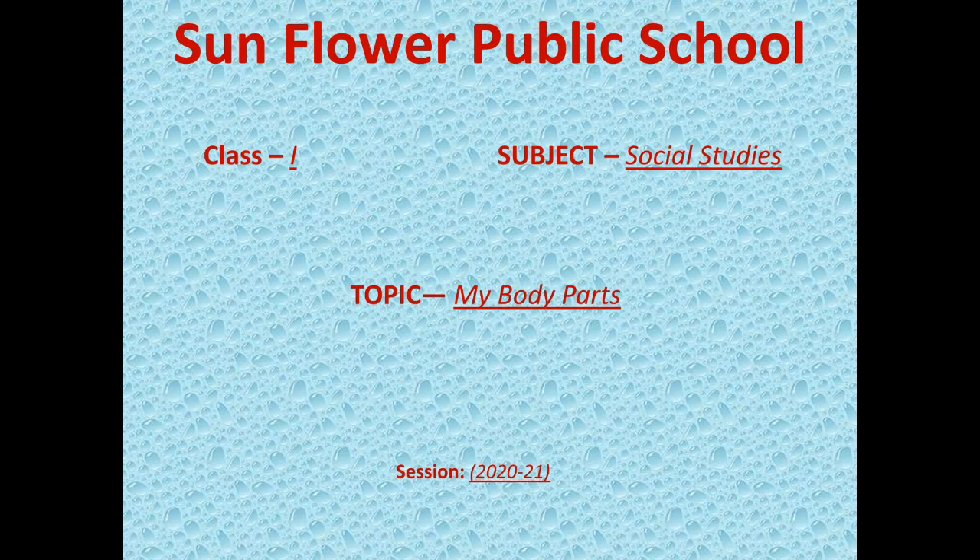Good morning, students. I hope you are all well and safe. Today, we are going through the first chapter of your social studies textbook, My Body Parts.